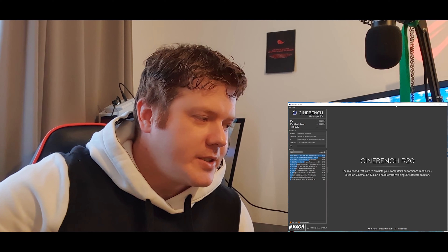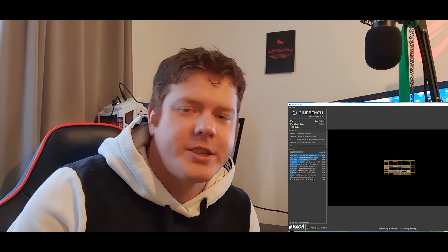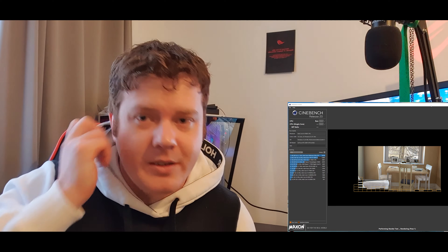Hello everyone. This is going to be a short one because it's about me admitting defeat. As you probably know by now, I'm a little bit of an Intel fanboy, but this doesn't make me irrational.